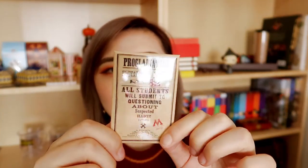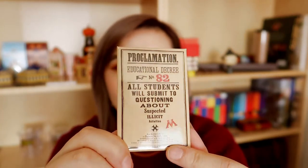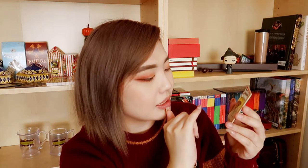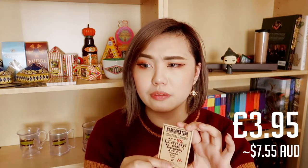The next item is a proclamation magnet that reminds me of Umbridge — everyone hates her, but the actress did a very good job. This is Educational Decree Proclamation number 82, which states all students will submit to questioning about suspected illicit activities — this is when Umbridge starts to get suspicious about Harry's Dumbledore's Army. This little magnet was £3.95, and you can also get a set of four for £12.95.